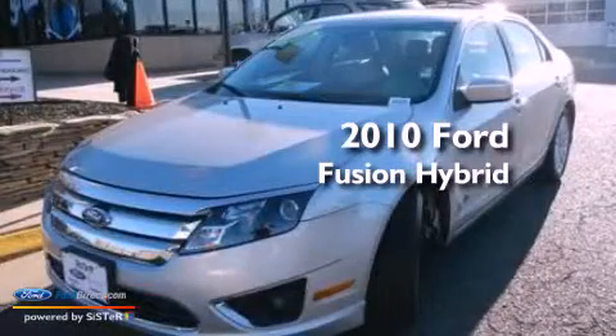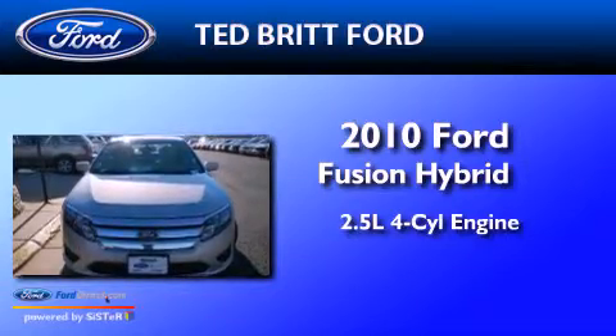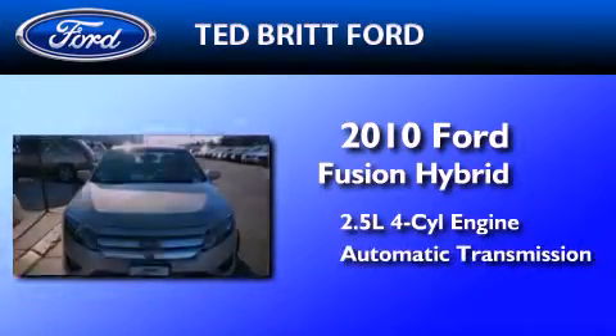This is a 2010 Ford Fusion Hybrid. It has a 2.5-liter four-cylinder engine and an automatic transmission.